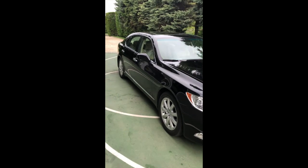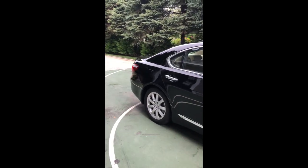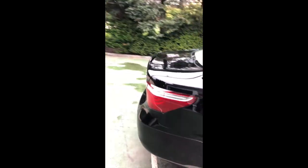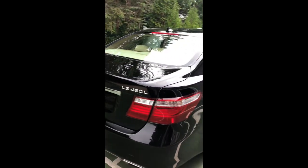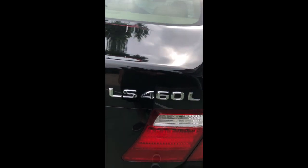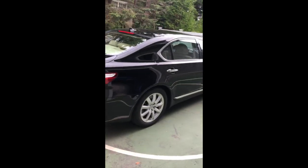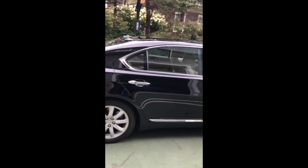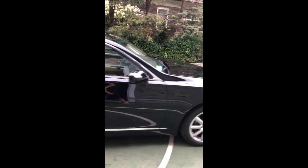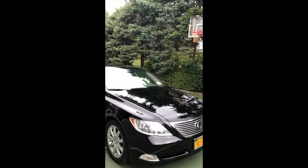The first thing you notice about this car is simply how long it is, and that's because it has the L package — the LS460L. This car came in both the LS460 and LS460L models, as shown by the emblems right there. What the L package does is add extra space in the rear passenger footwell, so you get more rear seat space, making for a better chauffeur-driven experience.